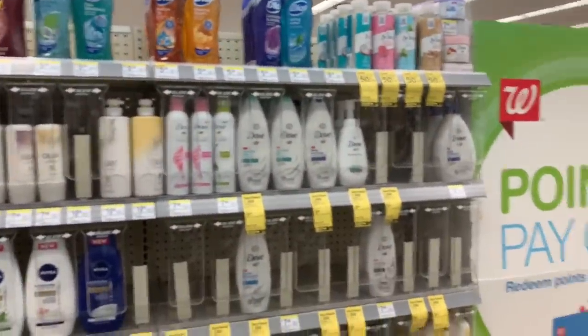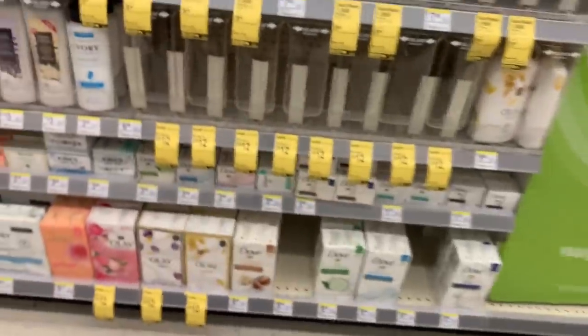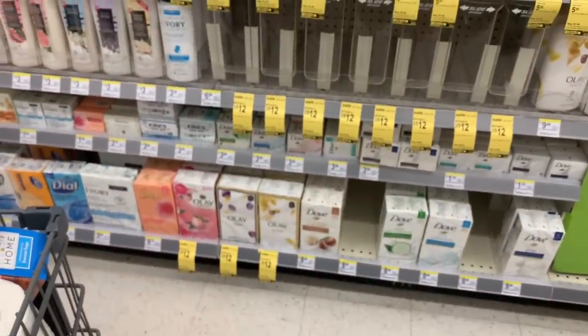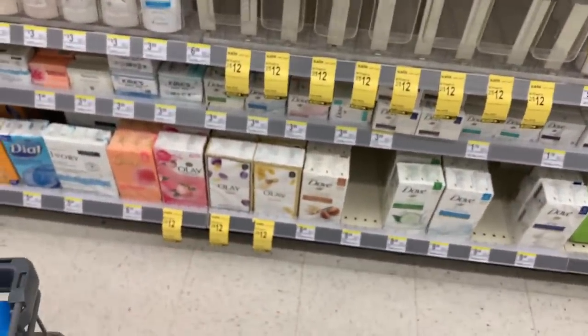Remember last week I bought the Olay and she gave me points because I didn't know if bar soap was included. Look — now the bar soap is on sale too.